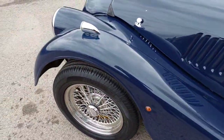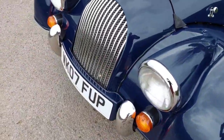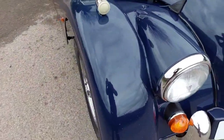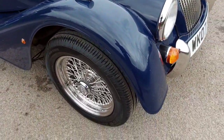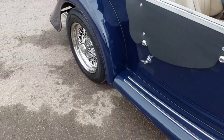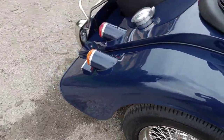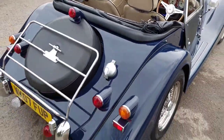Around the top of the front wings there are obviously stone chips on the front, as you'd expect for the mileage, and around that side light. There's a little bit of bubbling on the rear wing on the driver's side. But it actually presents very well.